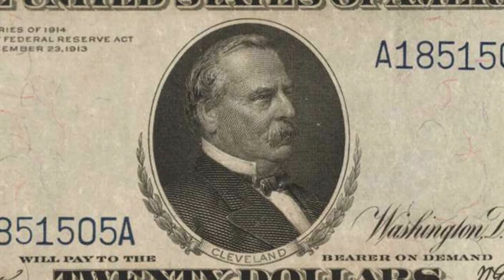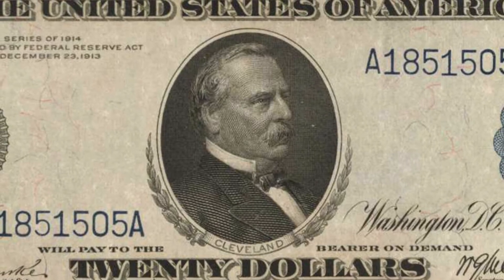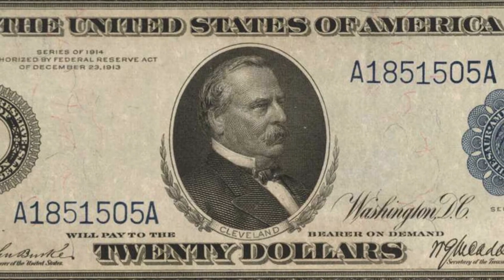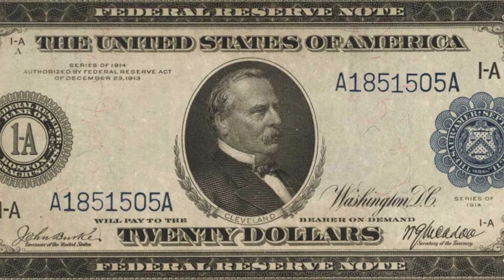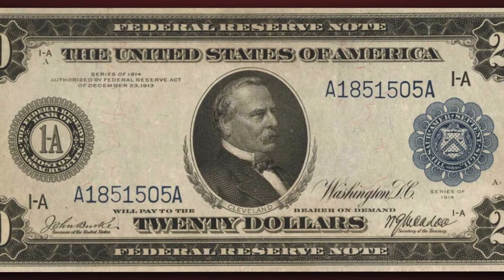To view all United States coins, medals, tokens, and paper money offered in the Stacks Bowers Galleries November 2020 auction, visit StacksBowers.com. For more information, call 800-458-4646 or email info at StacksBowers.com.